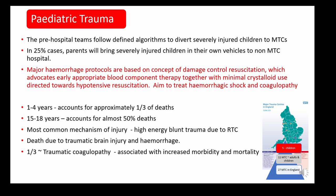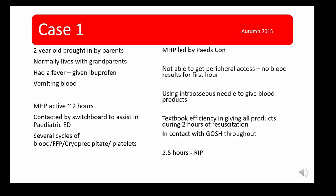These protocols are based on the concept of damage control resuscitation, which advocates early appropriate component therapy together with minimal crystalloid use directed towards hypotensive resuscitation. The aim is to treat haemorrhagic shock and coagulopathy.